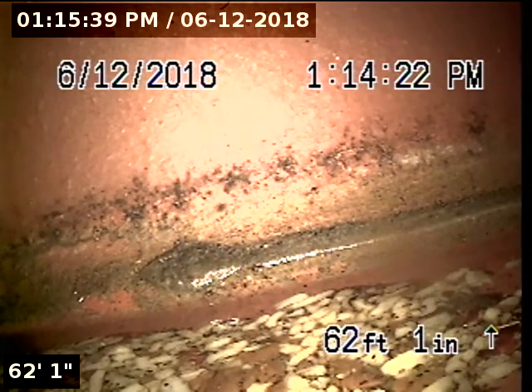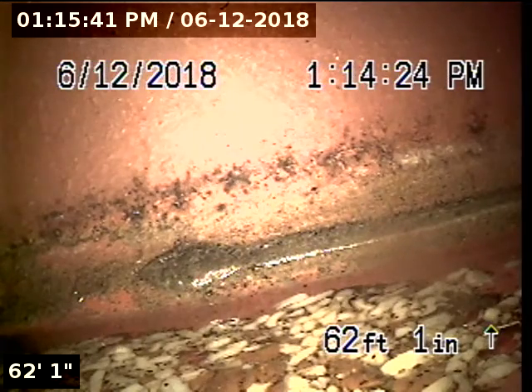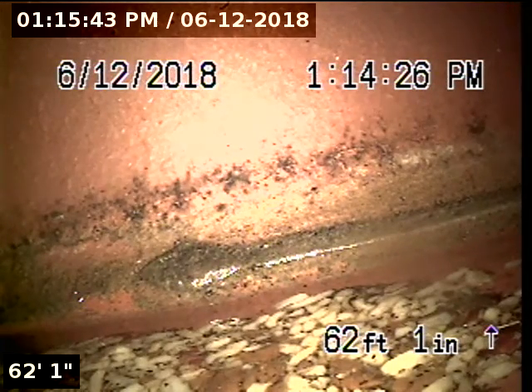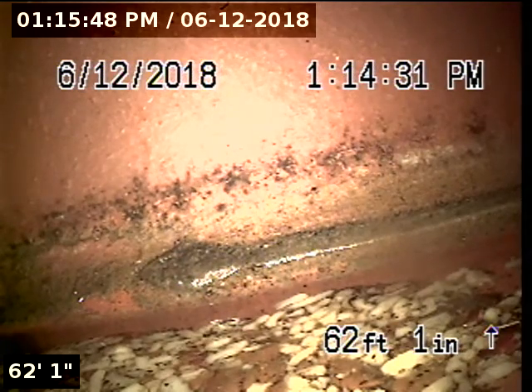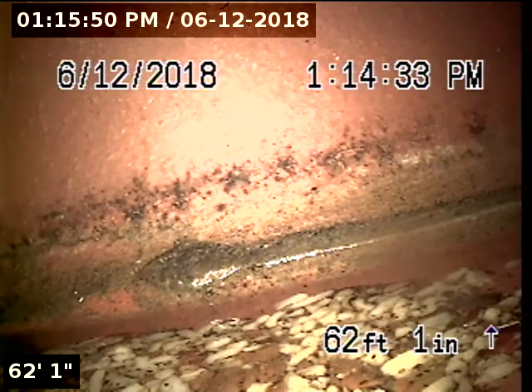Express Sewer and Drain, we're at 5249 Hackberry Lane. We're currently at 62 foot 1, at the mainline tap. We're going to go ahead and do a pullback inspection on this line.